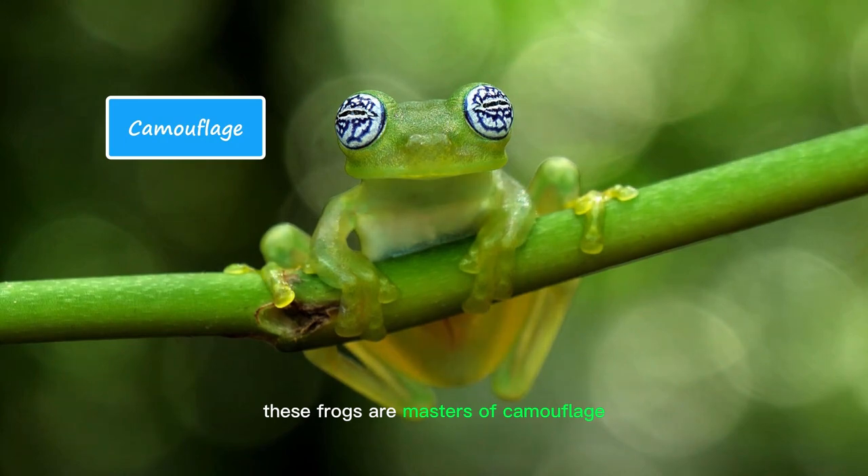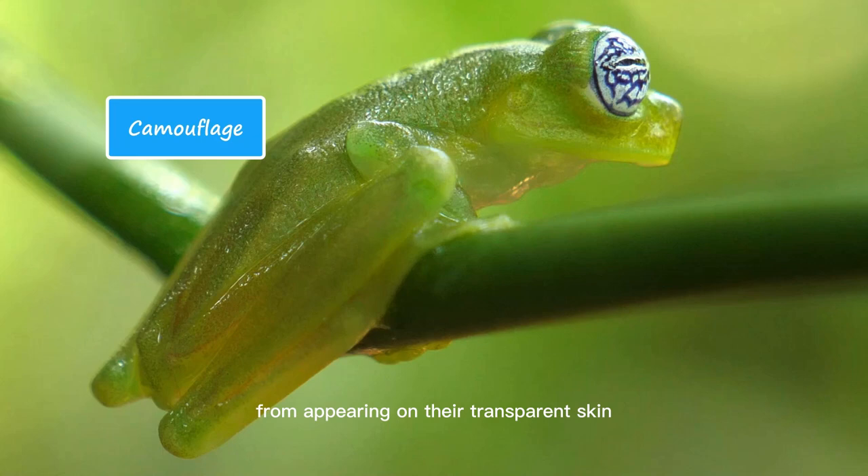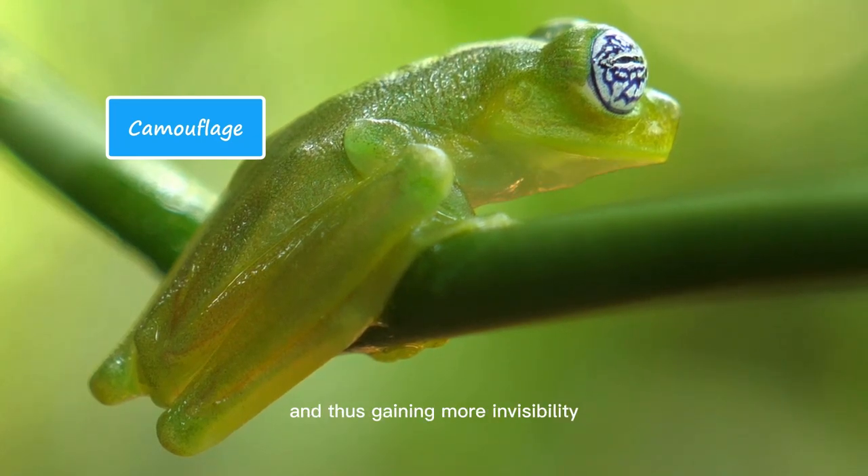These frogs are masters of camouflage and sometimes even hide their red blood cells from appearing on their transparent skin, thus gaining more invisibility.